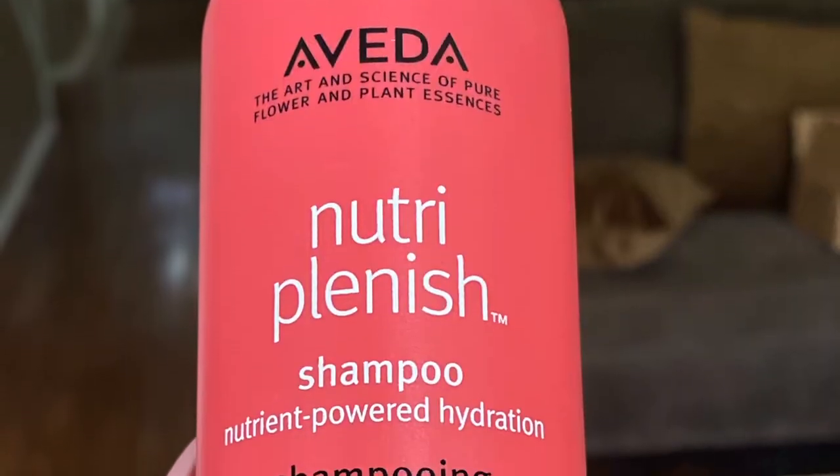Starting off with the Aveda Nutriplenish Shampoo Nutrient Powered Hydration. This shampoo was really, really nice. It's a creamy looking shampoo, so I was kind of like, I don't know how well this is gonna cleanse my hair, because I like a nice cleanse. I'm the type of naturalista who shampoos her hair every week because I get product buildup. So a good shampoo — I like that clean feeling. And this product delivered. I was surprised, but it did. I would not call this a clarifying shampoo — not on par with, say, the Eden Body Works tea tree peppermint one, which I love — but this was very, very nice. So I will be reusing this.